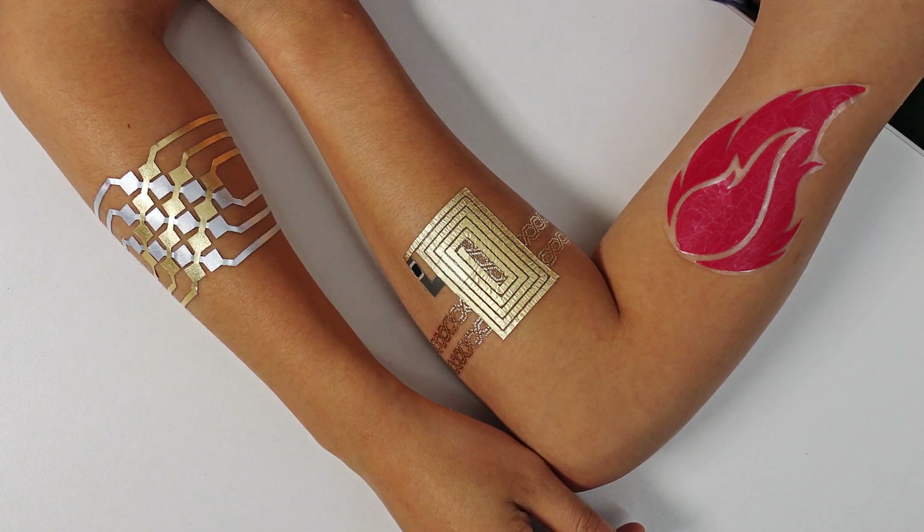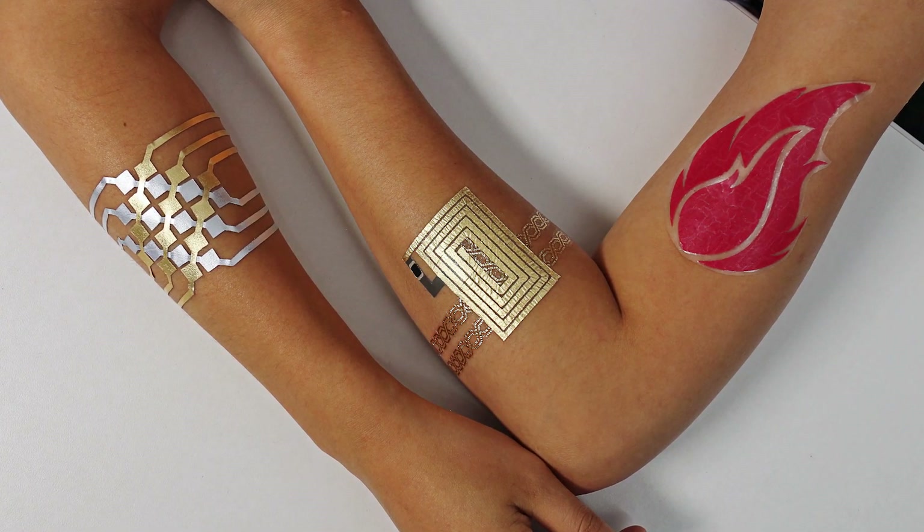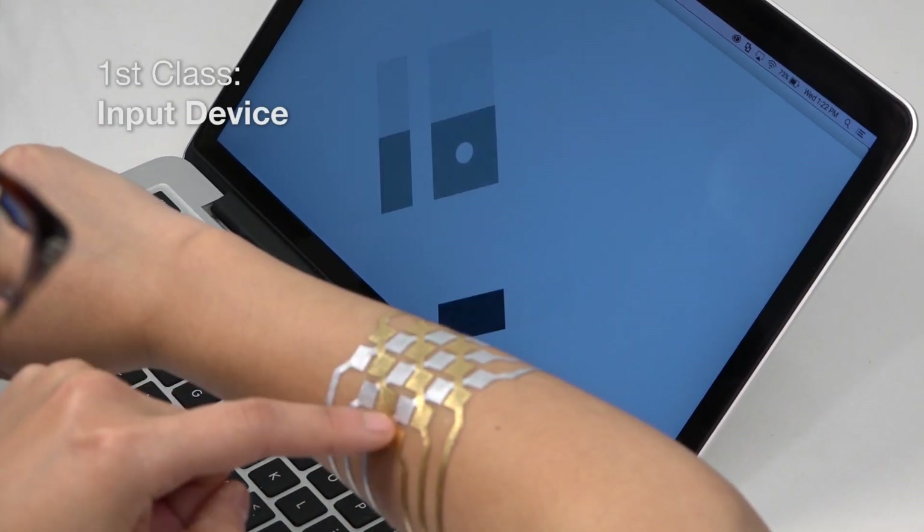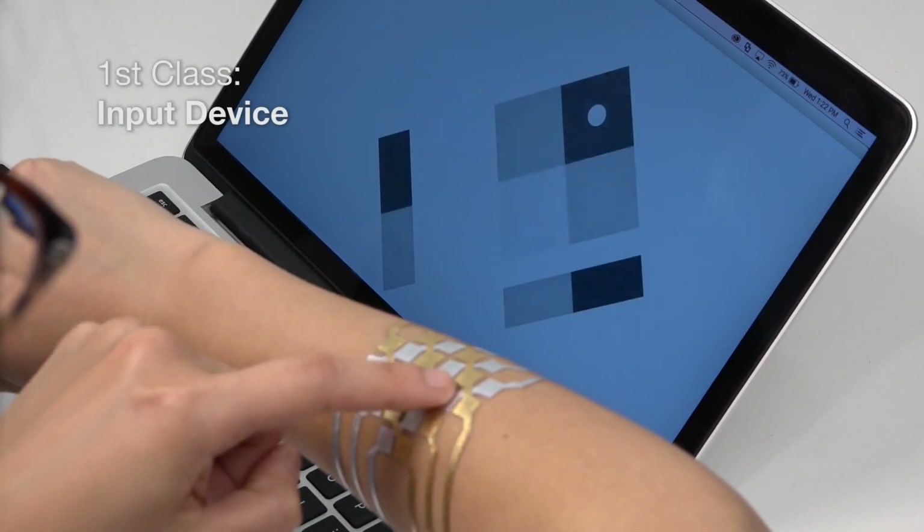We are able to create three classes of devices. The first class is input devices — to turn your skin into a trackpad or a controller to adjust your music player.